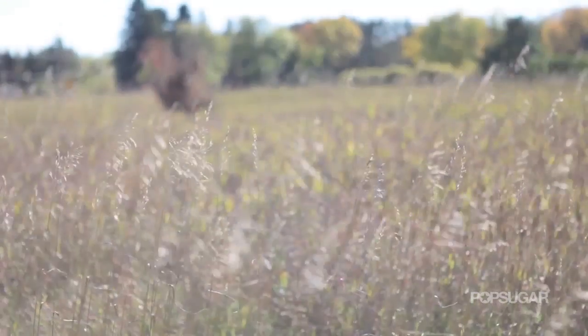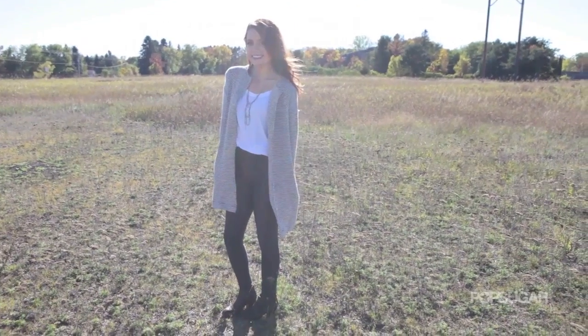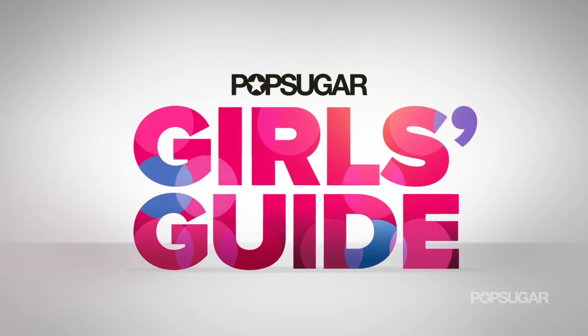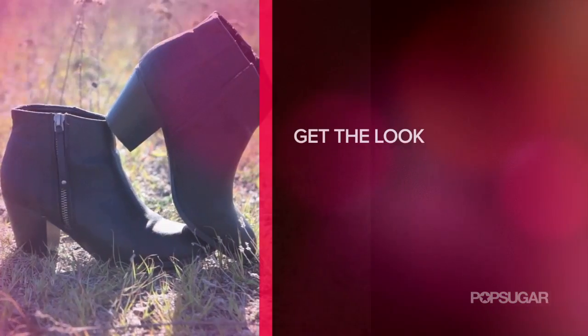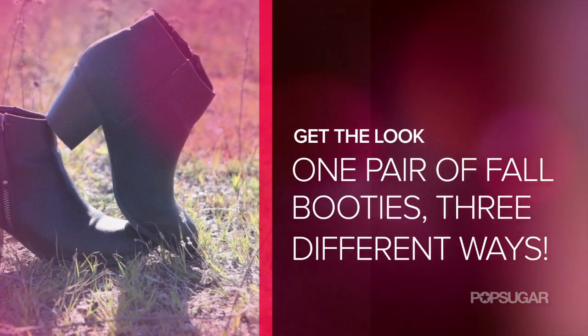Hey everyone! I'm Tess Christine. Today I'm going to show you three of my favorite fall outfits all styled around a pair of basic black booties. Boots are a fall essential so I'm going to show you how to capture three fall trends using one pair of shoes.